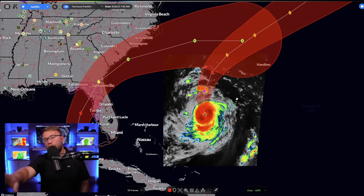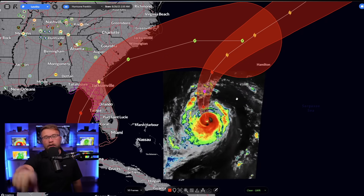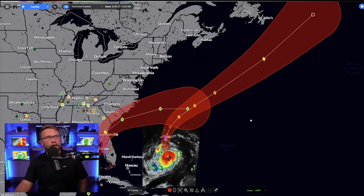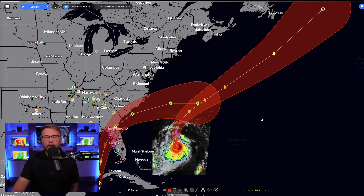So be careful in the water over there, but you're going to have your own problems with Idalia sooner than later. Franklin is going to go way out to sea and eventually just become a fish storm that we don't have to worry about.